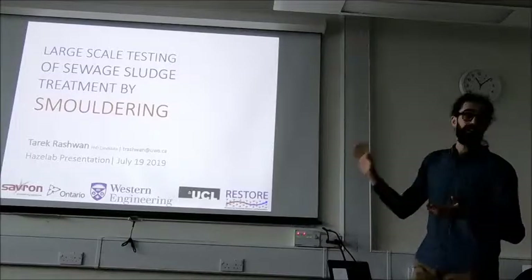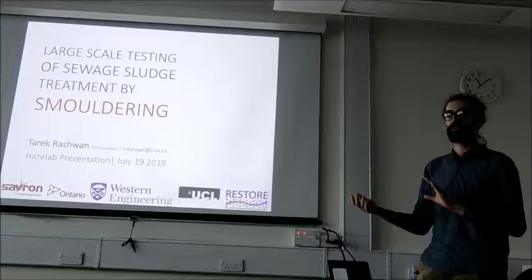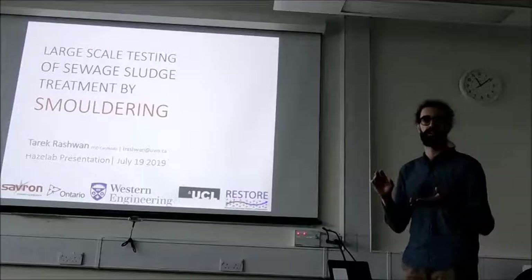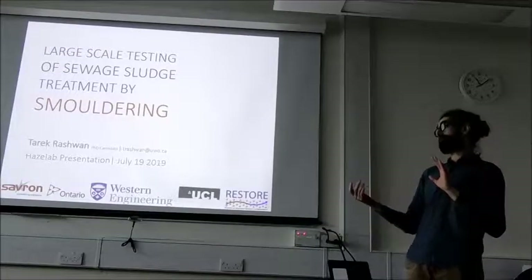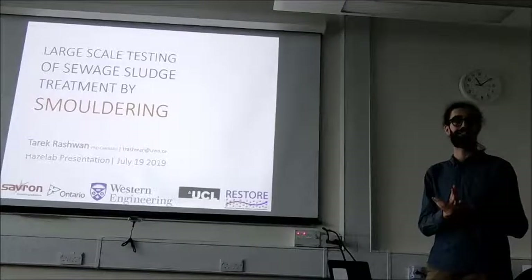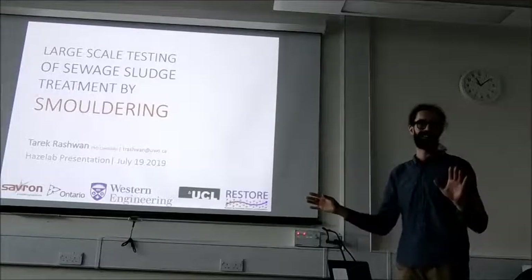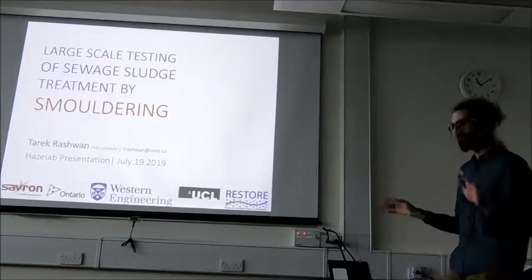Before I jump into all that stuff, I wanted to give you a bit of a sense of where I come from in terms of my research group and background. It's another linkage point because a lot of your work is at the intersection between environmental engineering and fire science as well. So we have lots of similarities between our groups.